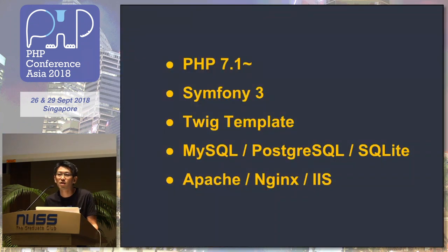ECQ is an open source CMS using PHP. Currently version 4, using PHP 7 and Symfony 3, and the Twig template.